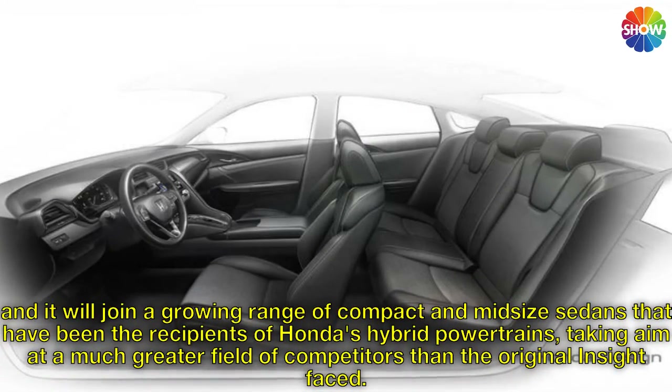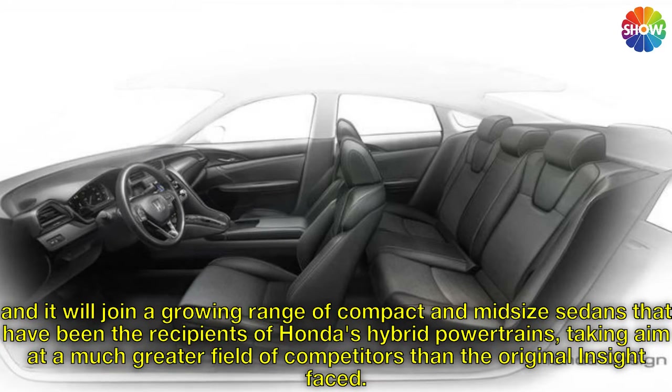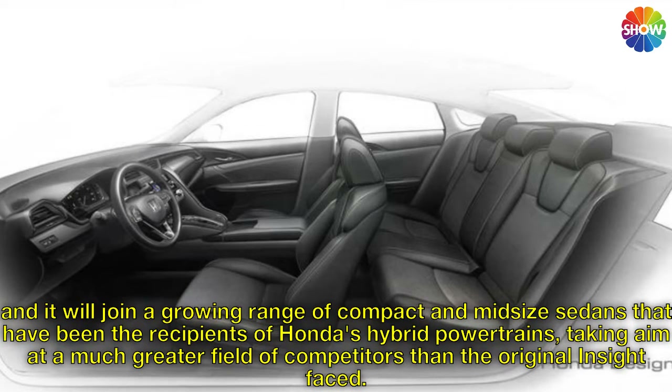It will join a growing range of compact and midsize sedans that have been the recipients of Honda's hybrid powertrains, taking aim at a much greater field of competitors than the original Insight faced.